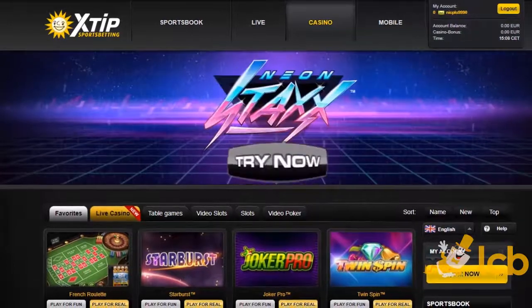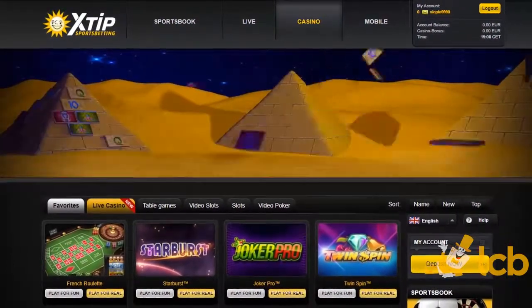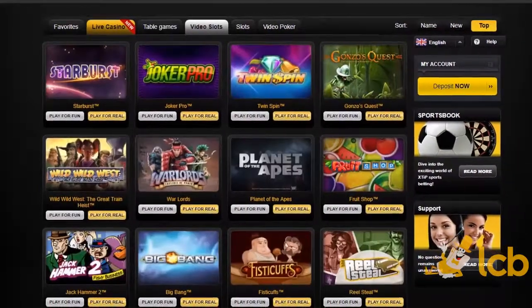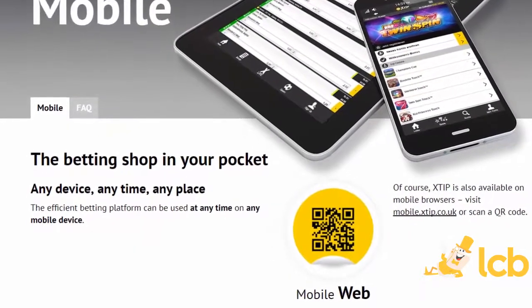Launched in 2013, Xtip is part of the same long-running group as Cashpoint and caters to players from the UK. Like its sister site, it too offers games from NetEnt exclusively, but instead of a native app, has an equally easy-to-use mobile-optimized site.